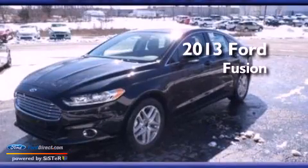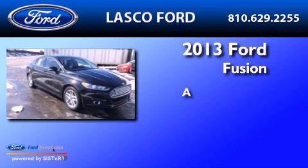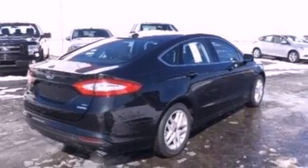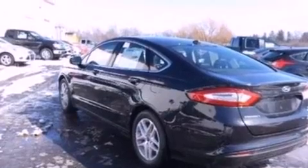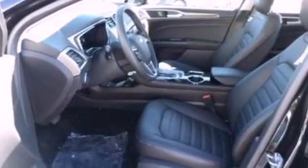This is a brand new 2013 Ford Fusion. Its top features include a navigation system, a remote start feature, heated front seats, a low tire pressure indicator, XM satellite radio, aluminum wheels, and traction control and stability control systems.